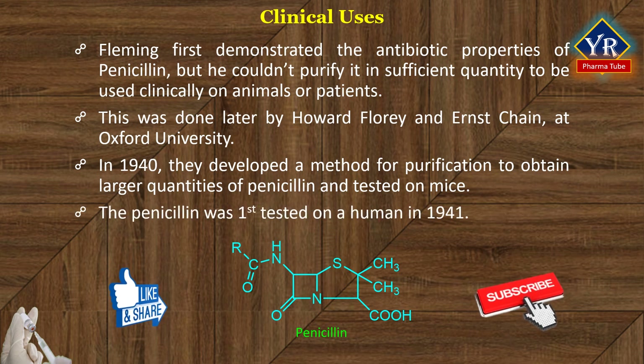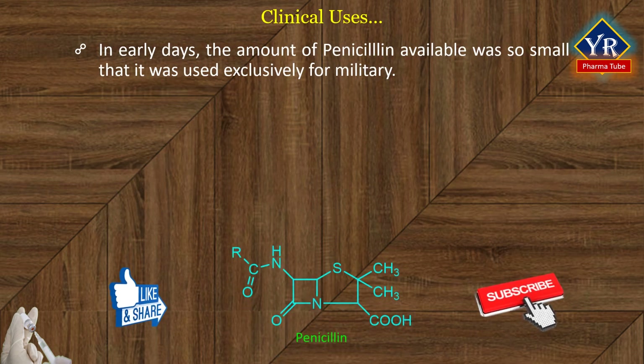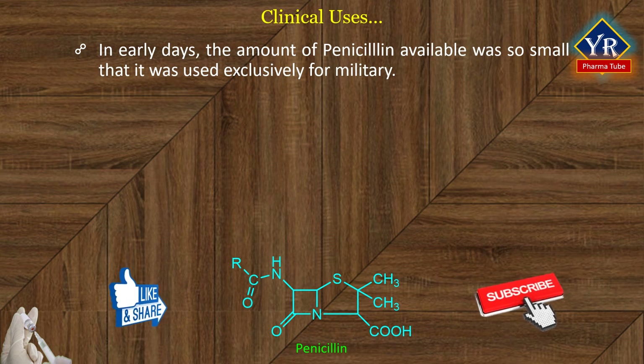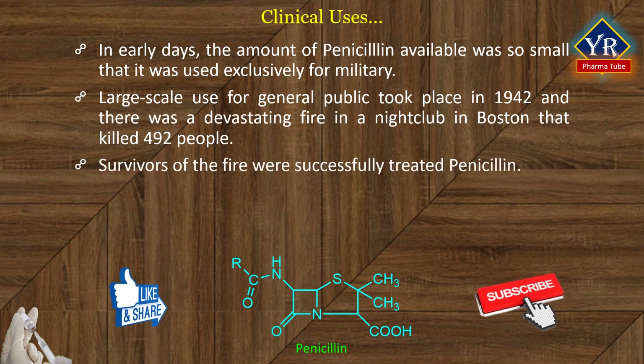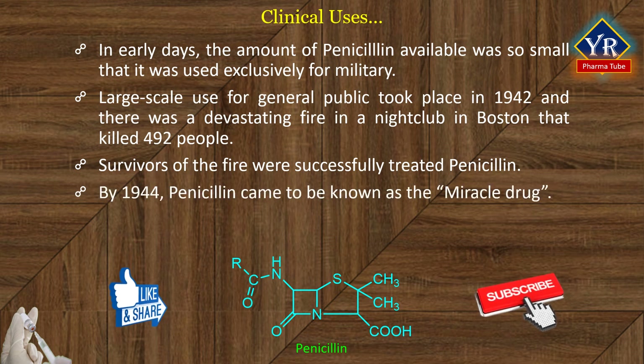Penicillin was first tested on a human in 1941. In the early days, the amount of penicillin was so small that it was used exclusively for military personnel. Large-scale use for the general public took place in 1942 when there was a devastating fire in a nightclub in Boston that killed 492 people, making it the second deadliest fire in American history. Survivors of the fire were successfully treated with penicillin that was being purified at Merck Company, New Jersey. By 1944, penicillin could be made in sufficient quantity to make it available to the public and came to be known as the miracle drug.